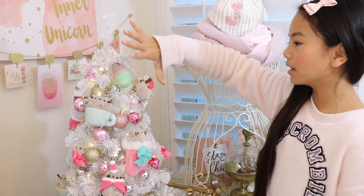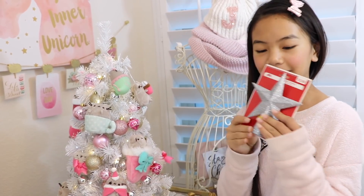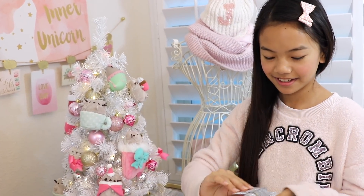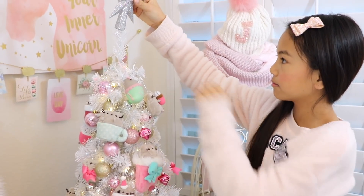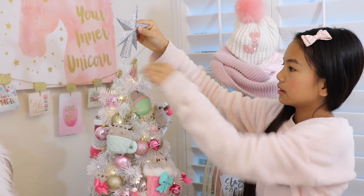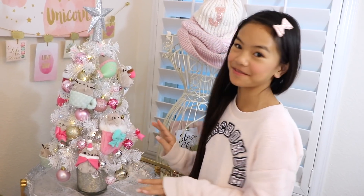We finished putting all the ornaments on the tree and the last thing to do is put on the star. I got this at Walmart — all we have to do is just flip it on. Oh my gosh, I love this so much.